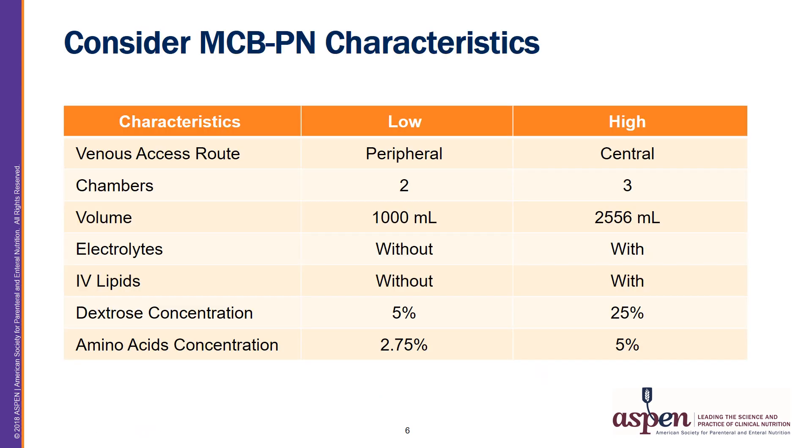There are a number of characteristics which need to be considered as they will impact administration, although some aspects are like regular compounded PN once they reach the bedside. In this table, you can compare and contrast low and high osmolarity MCBPN characteristics. These products vary in terms of venous access route, number of chambers — where one product has IV lipids and another brand does not — volumes ranging from 1 liter to about 2.5 liters, electrolyte content, and dextrose and amino acid concentrations from very low to higher concentrations.